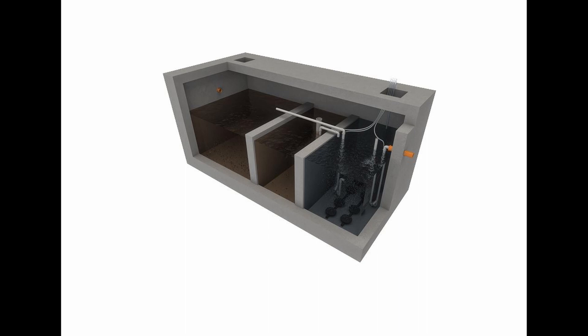The heavy solids — human waste — fall to the bottom of the water. Then you get grease and oil, which is lighter than water, so it settles at the top — they call it the scum in the diagram. As the water moves into the second chamber, you get less grease and less heavy solids. By the final chamber, the water is much clearer than in the first chamber.